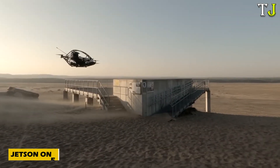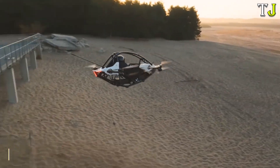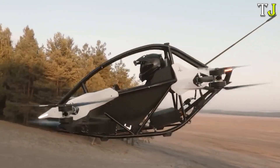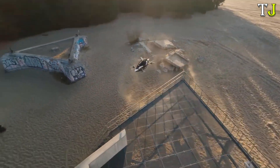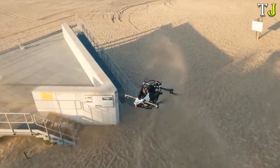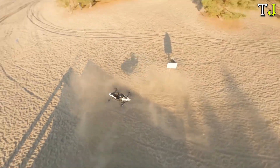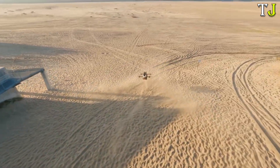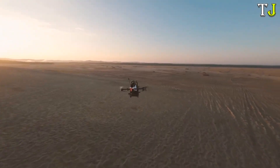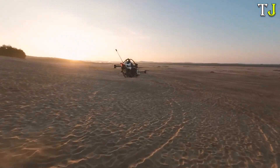What if flying your own mini aircraft was as easy as driving a car? Meet the Jetson 1, a revolutionary personal electric aerial vehicle that's changing the game for personal air mobility. With its compact, drone-like design, the Jetson 1 features eight rotors and a lightweight carbon fiber frame, offering seamless vertical takeoff and landing. It reaches speeds of up to 102 km per hour.